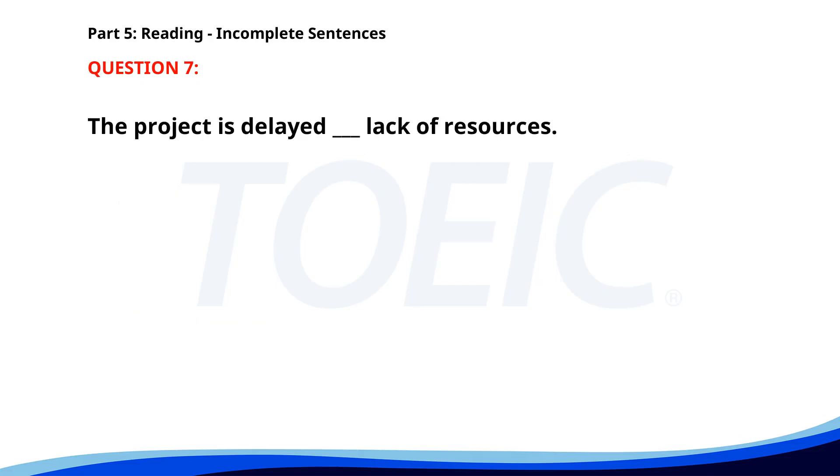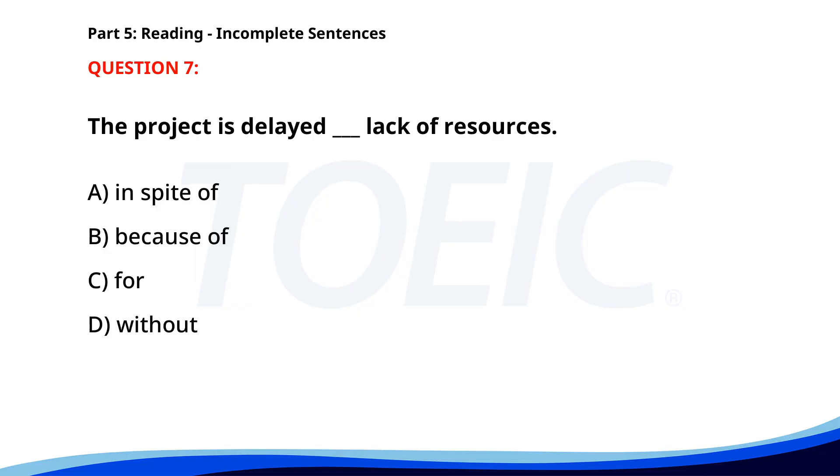Number 7. "The project is delayed ___ lack of resources." A. In spite of. B. Because of. C. For. D. Without. The correct answer is B: Because of.